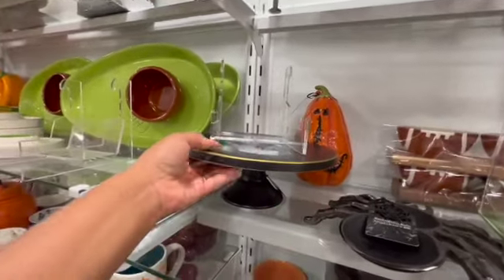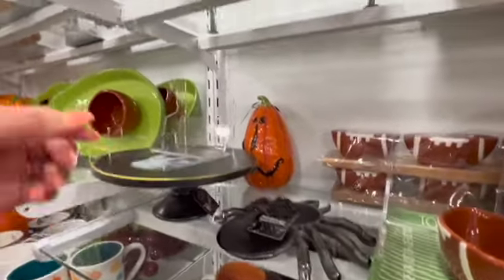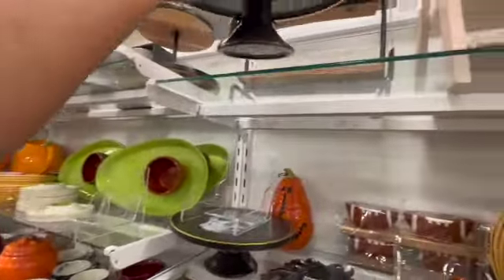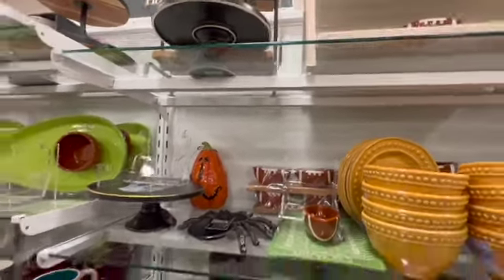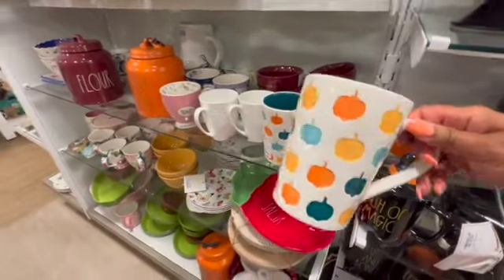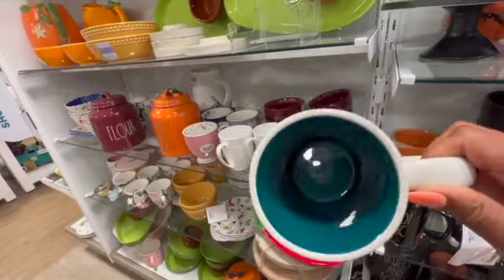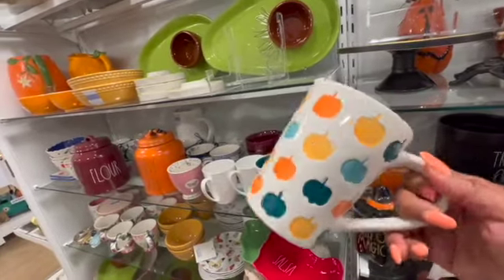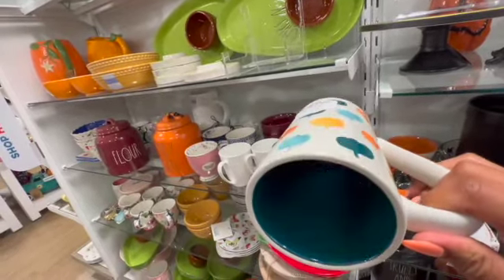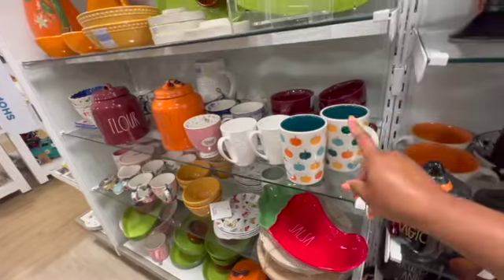Wow guys, I was like, you know what, I do not need to come in here tonight because I don't need anything. This mug is so cute right here — this is the cutest like fall mug. This is so cute, look at the colors on this. $4.99! Look at the inside and look at the outside — oh my gosh, look at those colors! Beautiful. I can see why there's only two here.